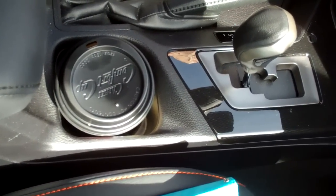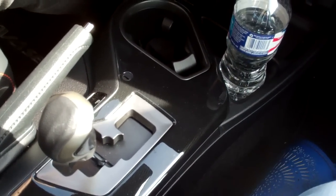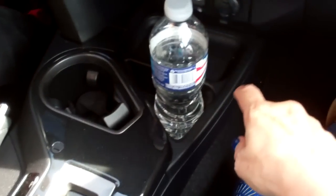The center console gives you a couple of good-sized cup holders, as well as an extra space for your bottle of water, a place to drop your keys, and up here on the dash, you get this big cavernous tchotchke holder — or is that your lunch compartment?